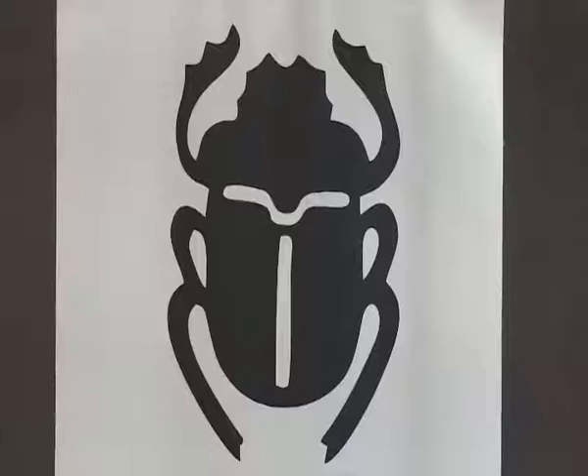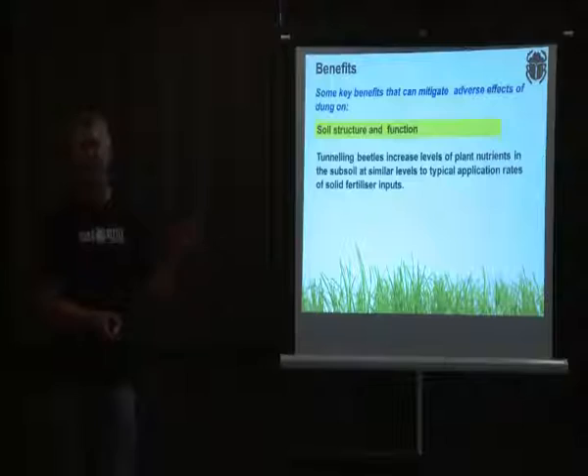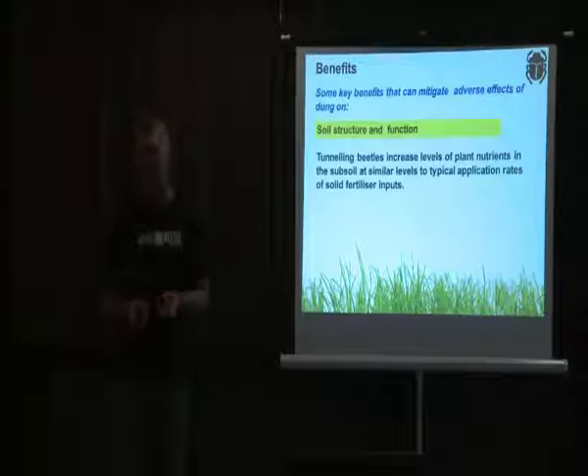Studies conducted overseas on pastures similar to New Zealand's — and now being replicated here — show increased levels of phosphates, nitrates, and other soil chemicals beneath each animal manure pile for up to two to three years post dung beetle activity. So those elevated nutrient levels persist beneath the soil for quite a long period of time.